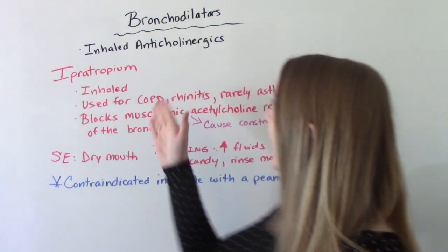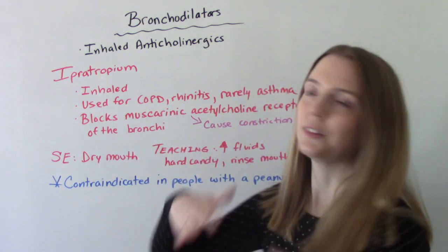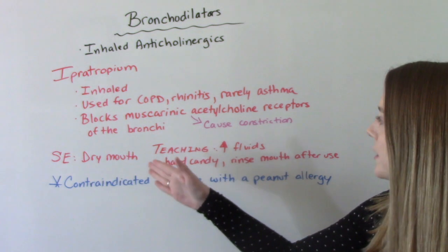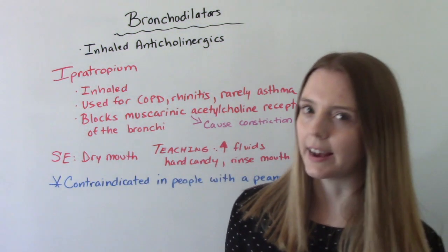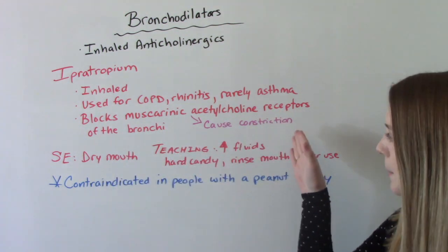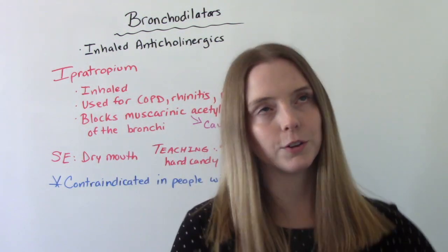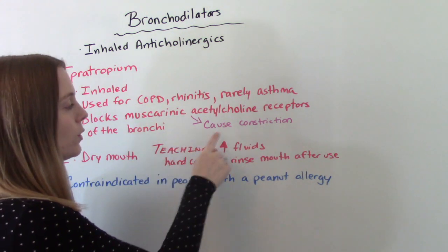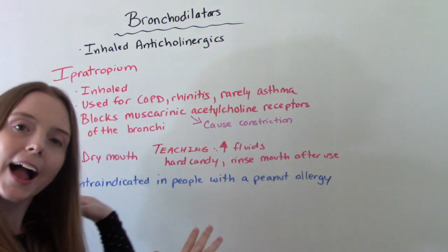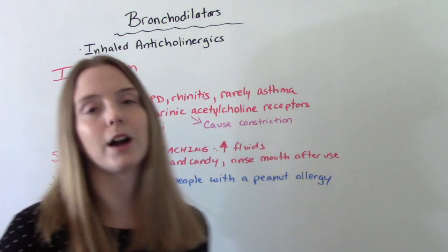The last group we're going to talk about are inhaled anticholinergics. The big one here is ipratropium. The route is inhalation, which makes sense. It is typically used for COPD or rhinitis, and rarely used in asthma patients. It blocks muscarinic acetylcholine receptors of the bronchi, which causes bronchodilation. Those receptors normally cause constriction, so when they're blocked from doing their job, dilation happens — that's why this is a bronchodilator.